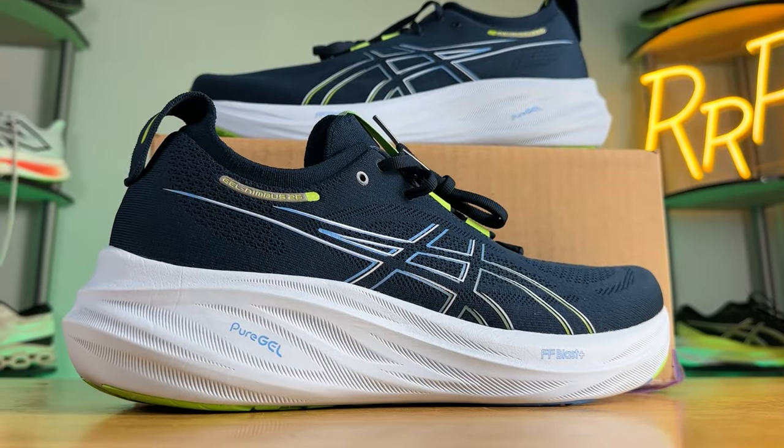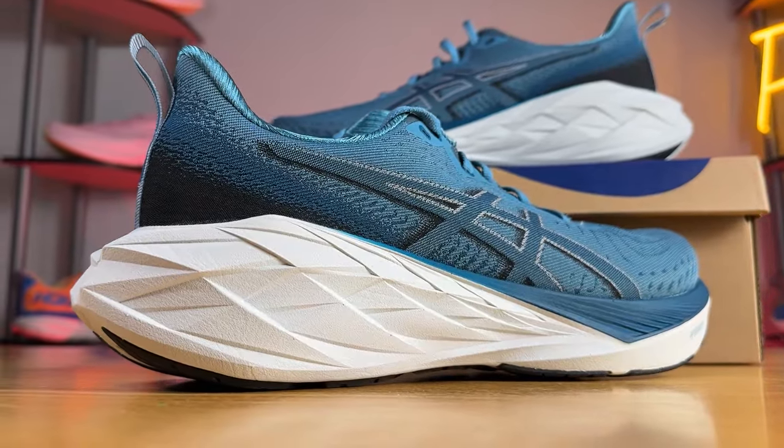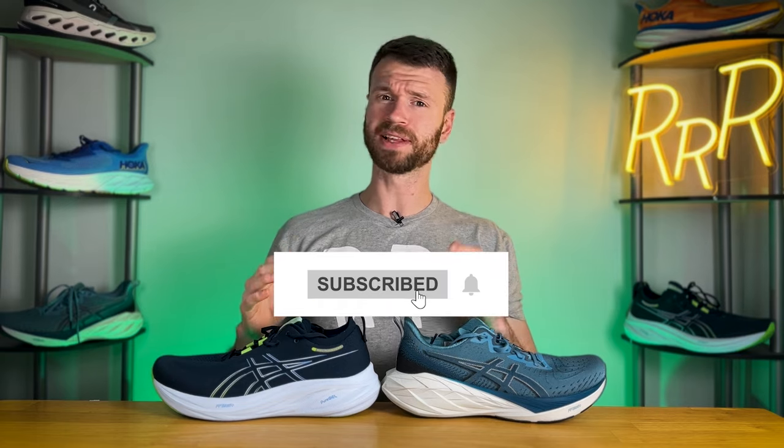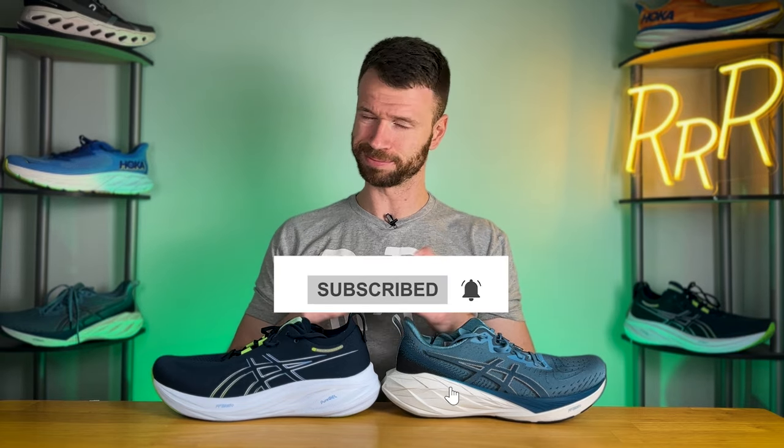Welcome to Ryan's Running Reviews in partnership with Roadrunner Sports. Today we're taking a look at two different Asics shoes: the Gel Nimbus 26 and the Nova Blast 4. Let's run with it. These shoes were provided to me by Roadrunner Sports, however no one had a chance to preview this video and this final synopsis is my own. Please give a like on the video and consider subscribing.